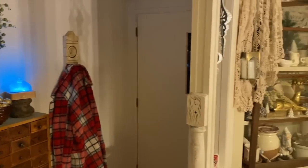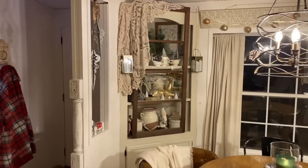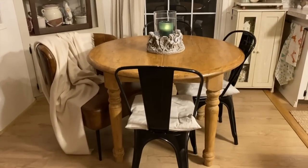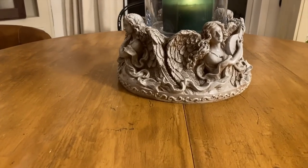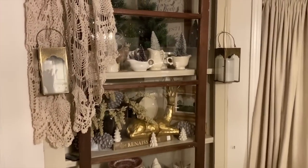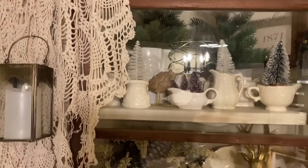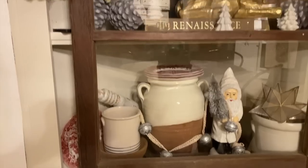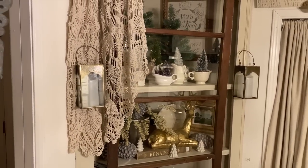Come around over here to my dining room. I like to decorate my corner cabinet. This little centerpiece is something I picked up at a yard sale last year. My corner cabinet is all decked out — I've got bottle brush trees and just all kinds of little Christmas knickknacks. I hung that window on there just to give it some interest.